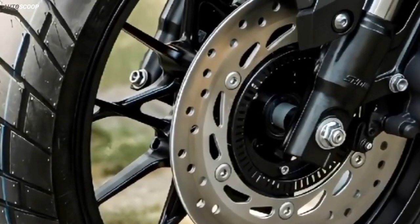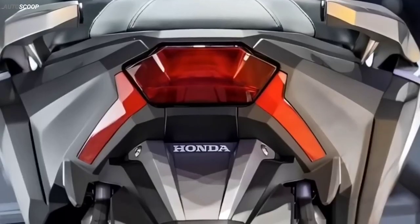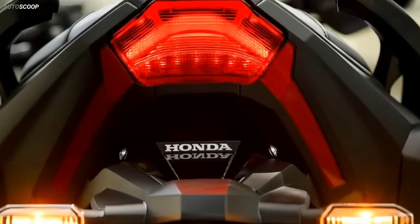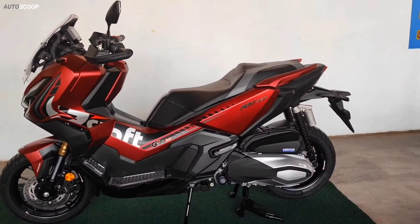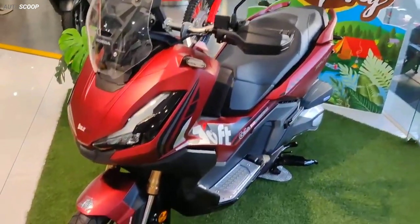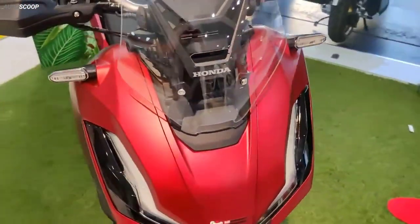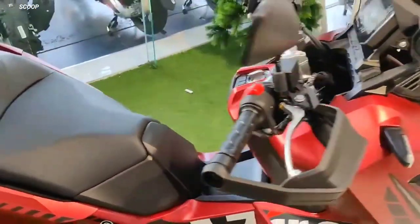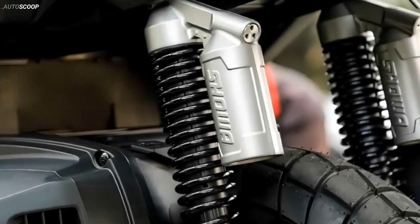There are also other features such as HSTC traction control system, emergency stop signal or ESS, LED lights, smart key and smart lock, and idling stop — all fully present on the vehicle. The Honda ADV 350 has a high ground clearance of 145 millimeters, with a suspension system including 37-millimeter upside-down Showa front forks and Showa twin-shock rear suspension.